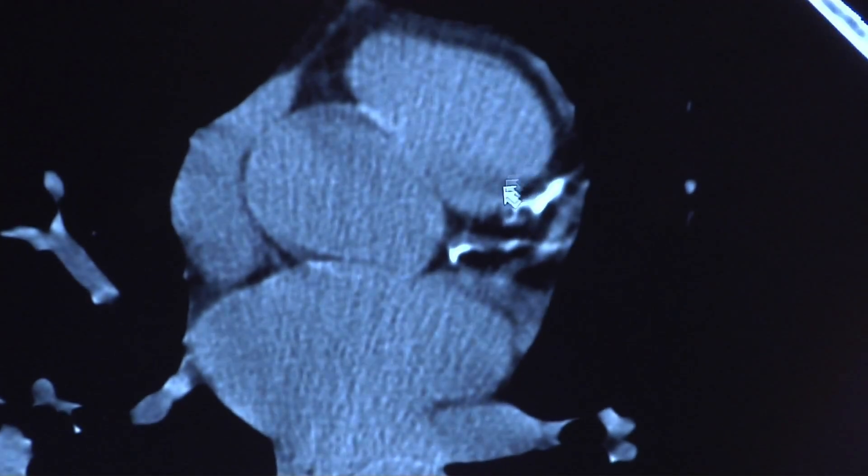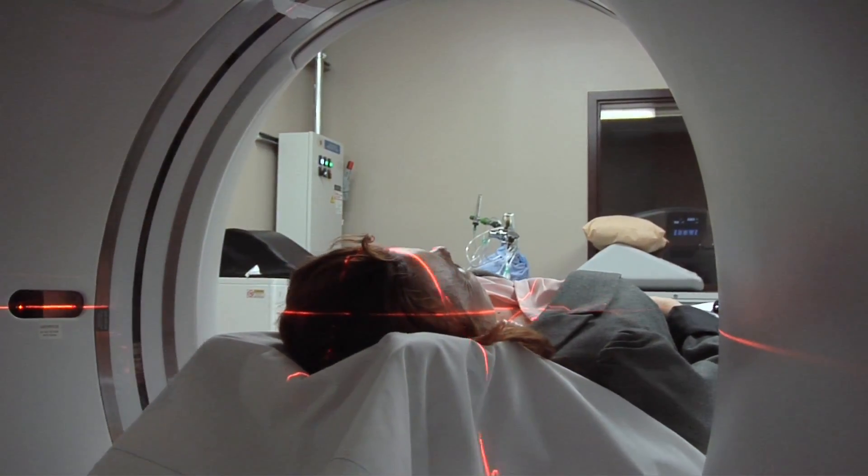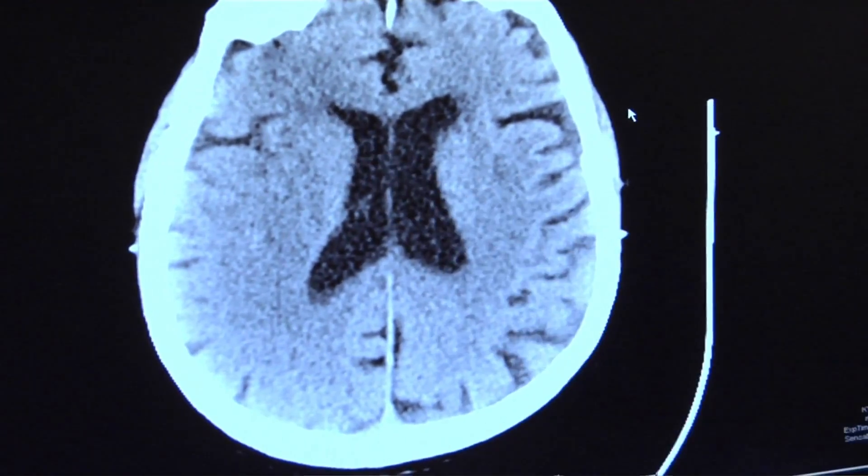What does it mean for the patient? It means that you're going to get in a scanner and be in there for 60 to 90 seconds, and the physicians are going to have this wealth of information in incredibly high detail and resolution, such that the outcome is going to be better.